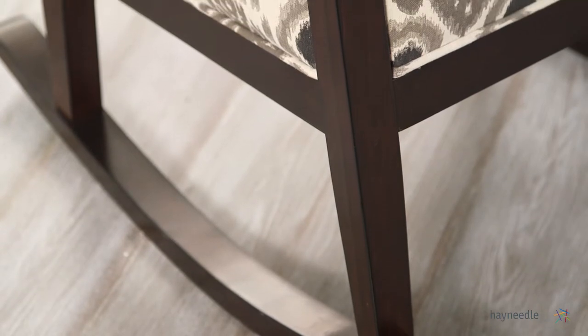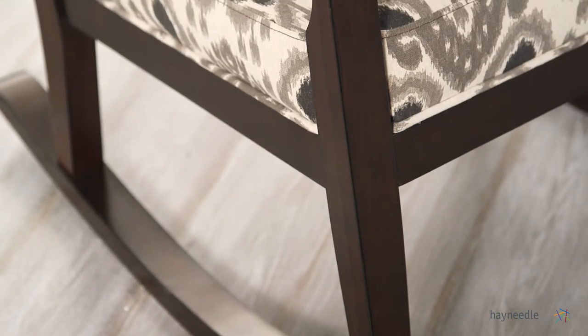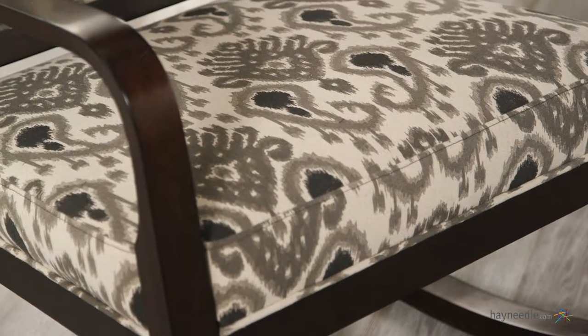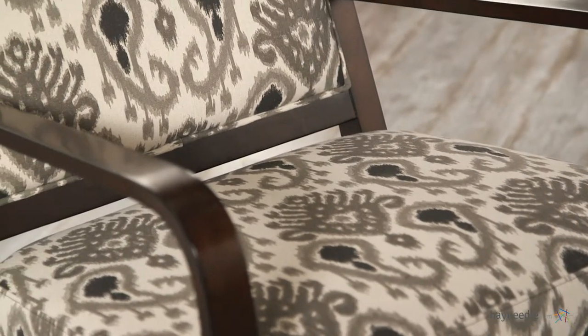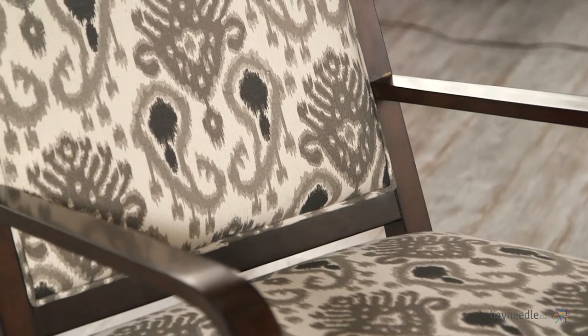This contemporary chair's base and legs are made from a sturdy birch wood and then finished in an elegant deep espresso color. It's then expertly upholstered with a charmingly sophisticated white with an iCat pattern in gray to complement the white base.